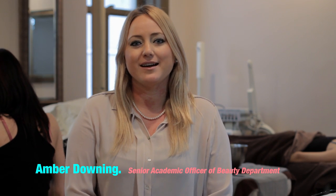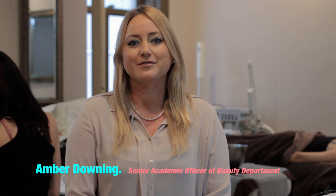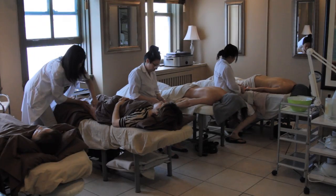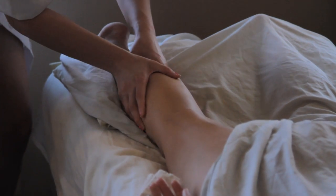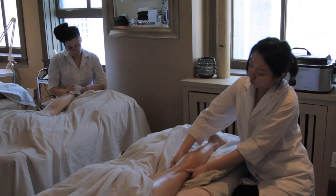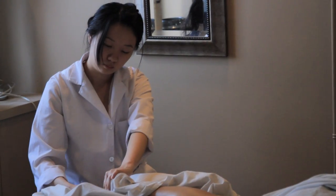Hello, my name is Amber Downing. I'm a Senior Educational Officer for Aesthetics here at New Image College. The Aesthetics Diploma Program is unique in that the students get unlimited practical experience throughout their time here, allowing the students to be confident when they start in the workplace.